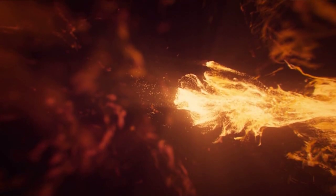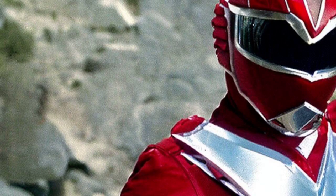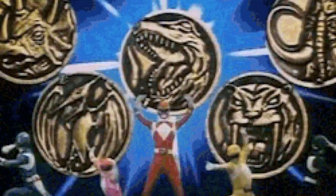Immersive Storyline: Power Rangers Lightspeed Rescue takes you on an immersive journey where you join the elite team of Power Rangers to defend the world against evil forces. The game stays true to the TV series, offering a rich and engaging storyline that keeps you hooked from start to finish. Dive deep into the Power Rangers universe and feel like a true hero.